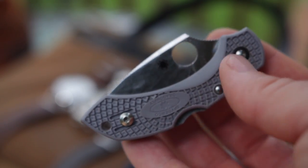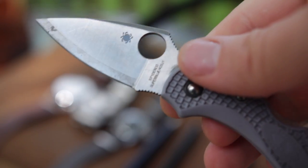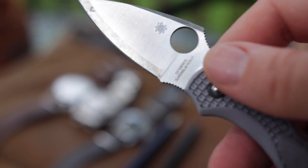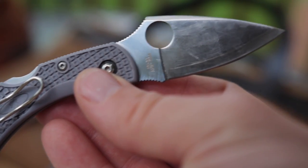Up to bat first is my Spyderco Dragonfly — in super blue, a laminated steel. It is definitely not the prettiest knife in my collection, but it is just about the most versatile.